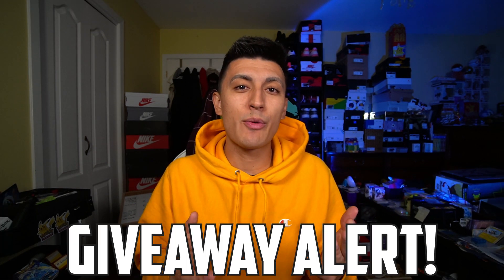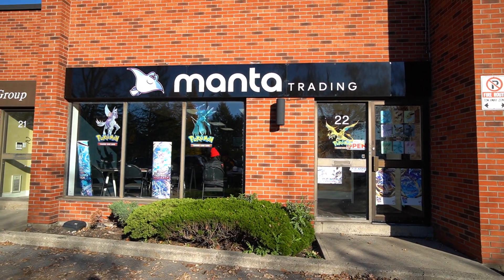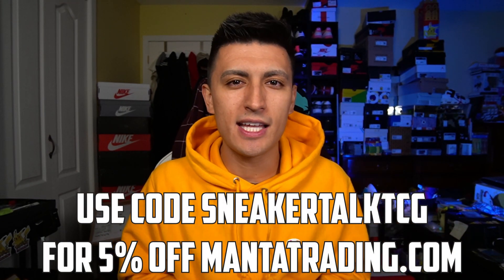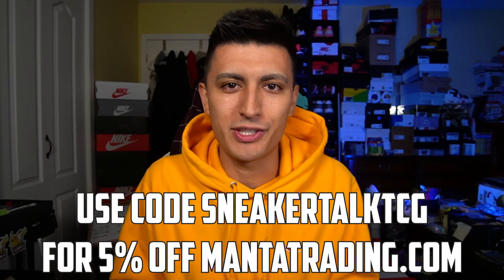Just a heads up, we are doing a giveaway with Manta Trading, one of our favorite stores ever, for a booster bundle and elite trainer box of Silver Tempest this month. For the comment question of the day to enter the giveaway, comment down below your two favorite sneakers out of these five and if you actually intend on buying any of them. I also have some extra trick-or-trade booster packs to give away, but I'll mention that at the very end of the video.